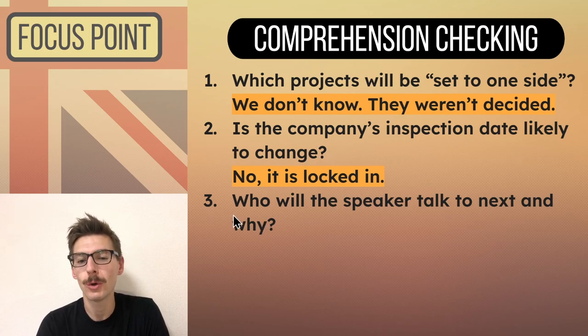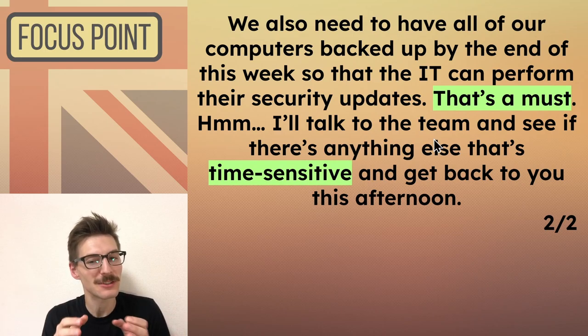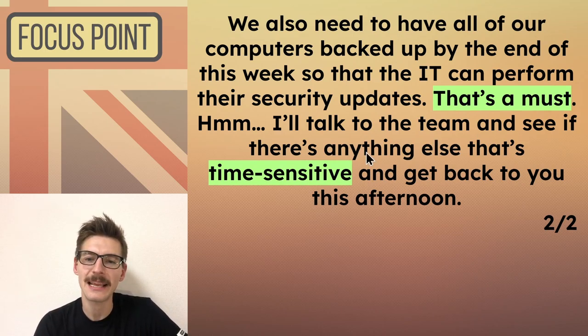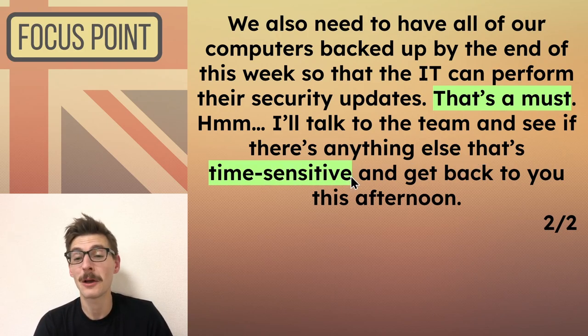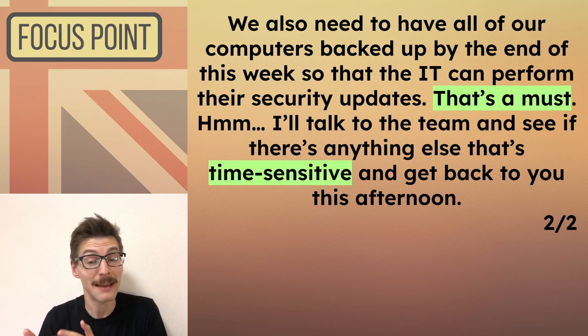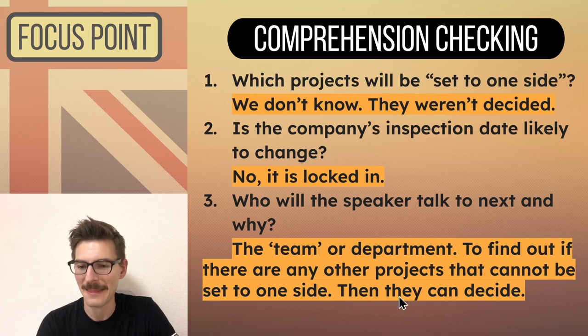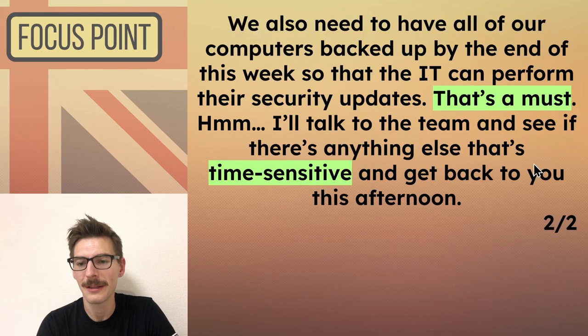And the last question: who will the speaker talk to next, and why? Well, he says: 'I'll talk to the team' — so presumably this is all of the other staff members, or if it's a bigger company, maybe just a department — 'and see if there's anything else that's time sensitive.' Just like he did at the beginning, he started discussing all of the things that cannot be set to one side, and then anything that's left can be put to one side. So he's talking to the team to find out if there are other projects that cannot be set to one side, and then they'll decide. He says: 'I'll get back to you' — they're going to decide later.